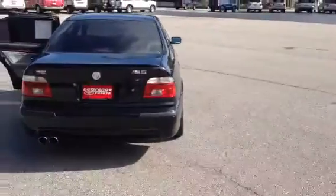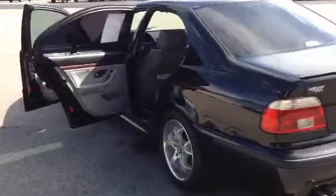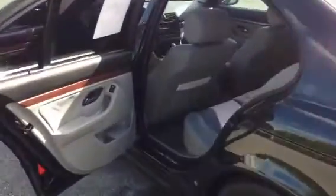Good looking. Runs real well. Purrs like a kitten.